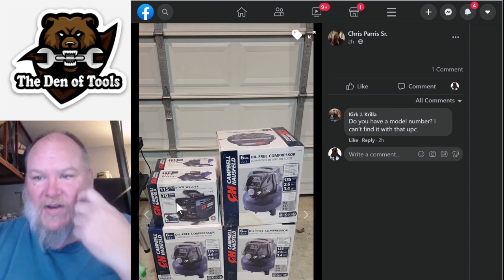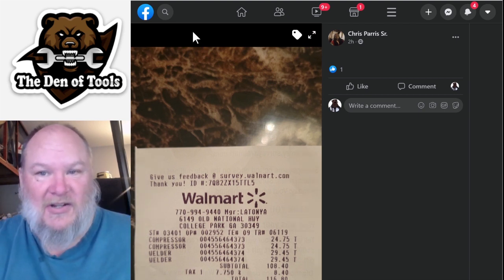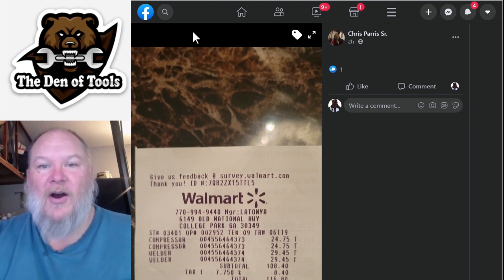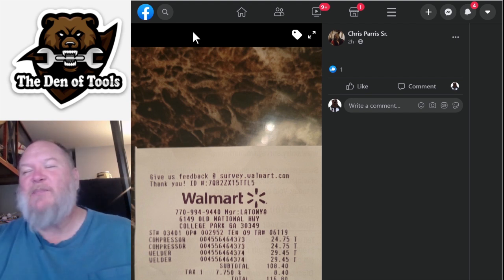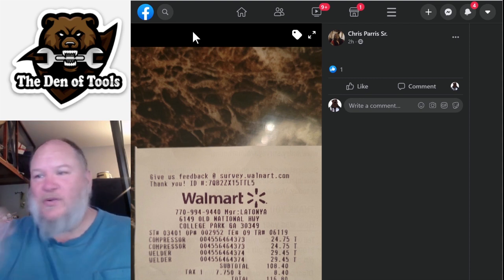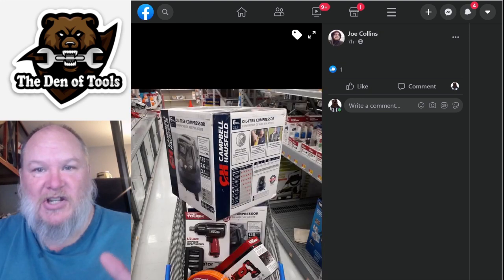We have a 115-volt stick welder and a six-gallon pancake style compressor. Chris was good enough to show us his receipt so we know it's legit. Compressor: $24.75. Welder: $29.45. A 30-dollar stick welder - yeah, it's a cheap welder, but at 30 bucks, come on. Christmas gifts all around - you get a welder, you get a welder! These deals are phenomenal.